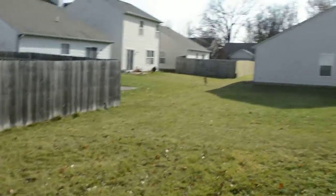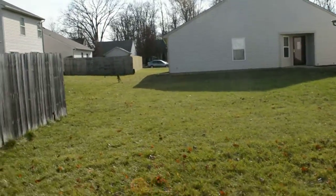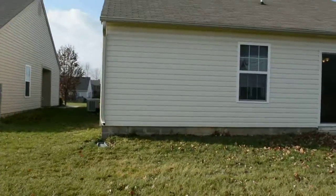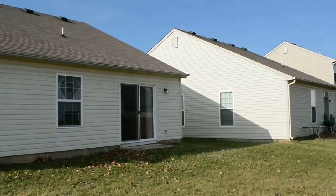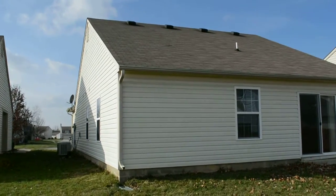Here's the backyard. Nice and open. It's really nice and quiet. None of the neighbors have dogs, which makes it a lot more peaceful. And there is the back of the house. And this has been 3647 Cornflower Drive.